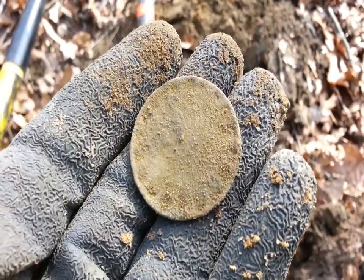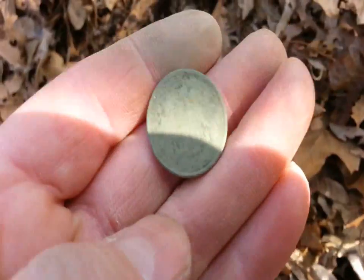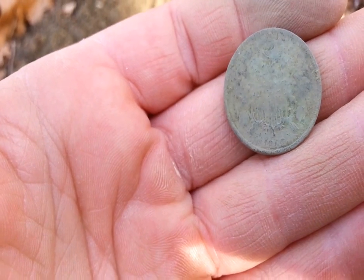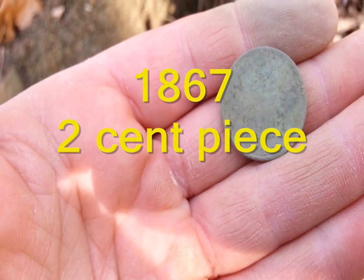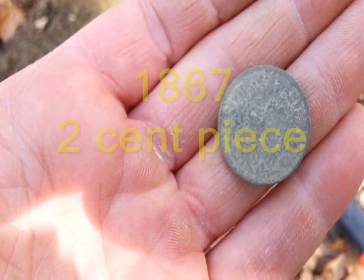Hopefully we'll get a little detail off that later. I just dug up another 1800s coin. I don't even know what it is — this is like a first for me right here. I don't know if you can see that. 1867. I don't know what kind of coin this is, but it's a first for me.